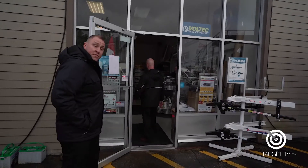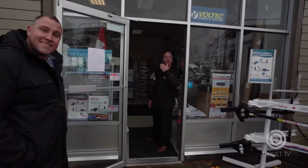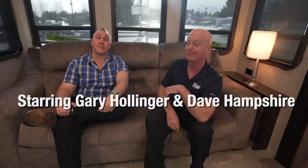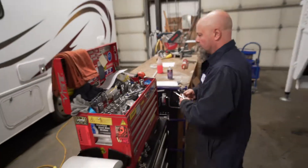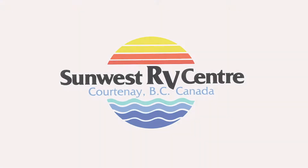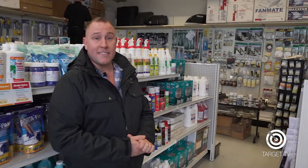Today we're going to check out our parts department and see what's in store for all your RV needs. Come on in! Your RV has hundreds of parts in it, and we've got tons of accessories here that makes RVing and camping fun and easy.